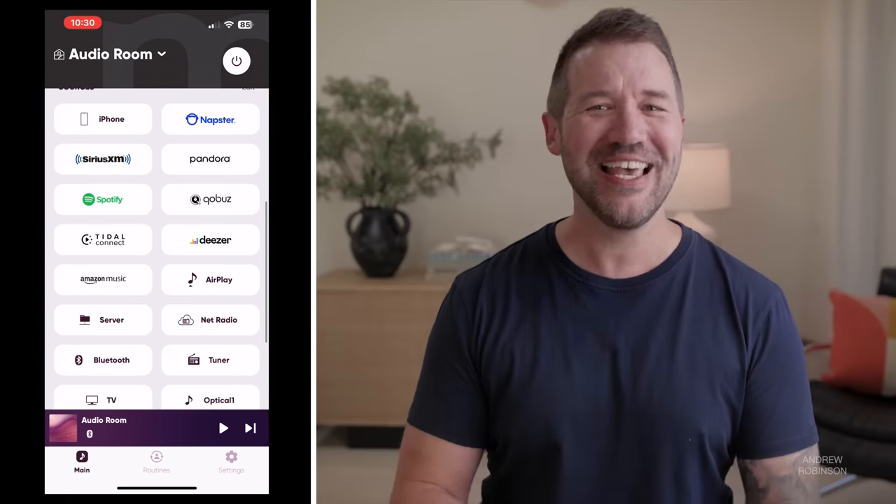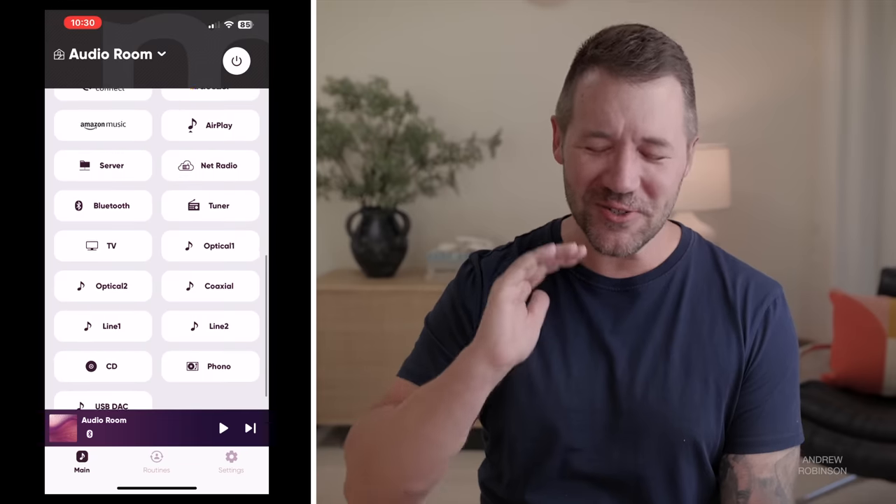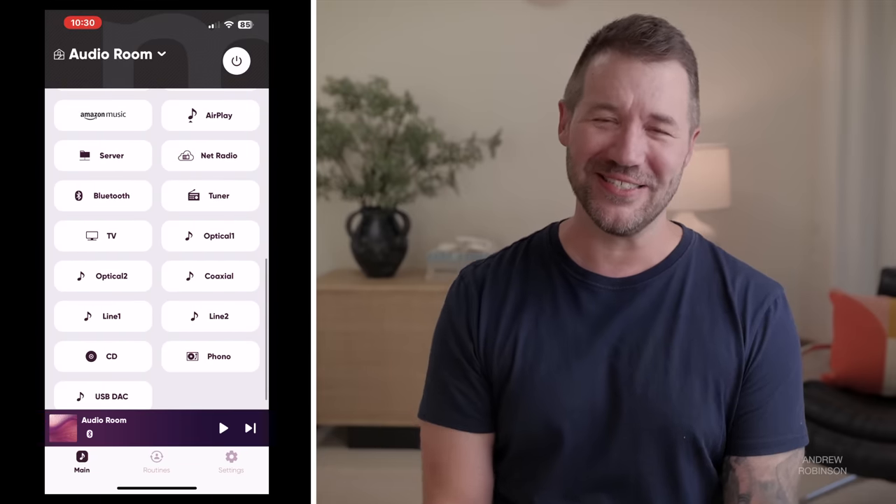Streamers are a really hot topic right now. The 1000A's MusicCast app negates the need for a separate streamer. MusicCast works really well and already gives you access to popular streaming services natively, so you can save a bit of money in the process.